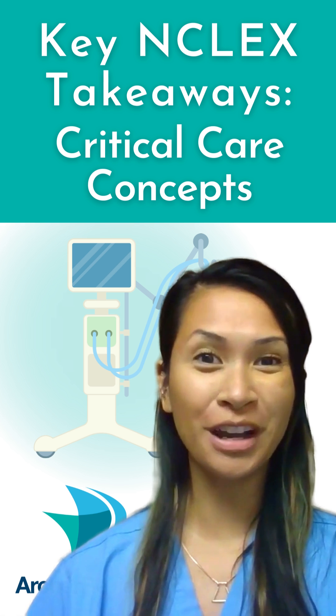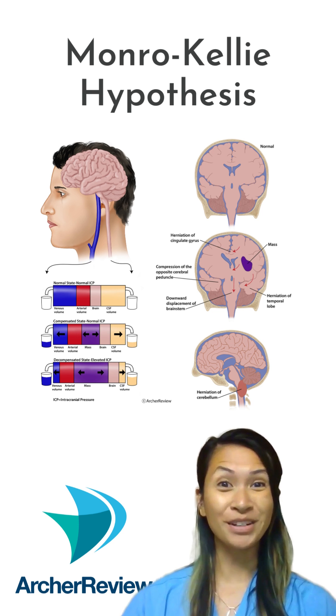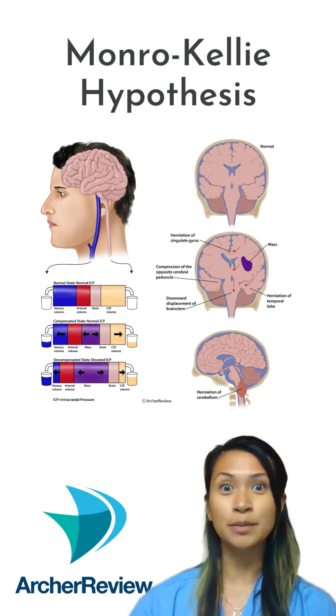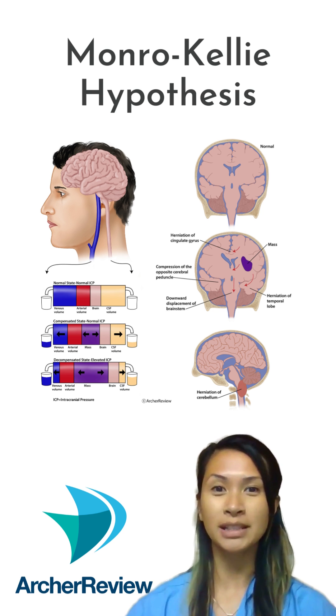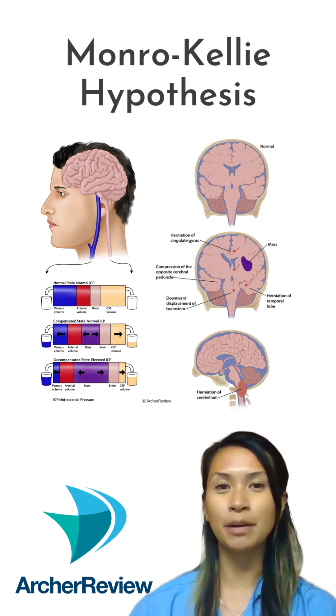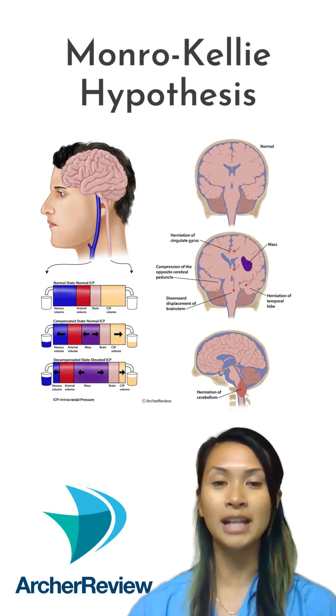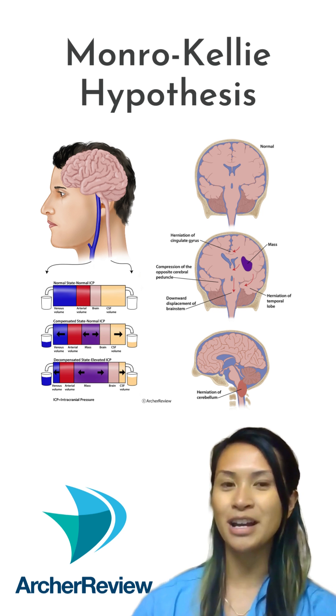Here's what you need to know about critical care concepts. Let's talk about ICP. If something's taking up extra space in the brain, like a subdural hematoma or a brain mass, the body's going to try to compensate by reducing the other components in the skull, like blood flow or CSF. That's the Monroe-Kelly hypothesis.